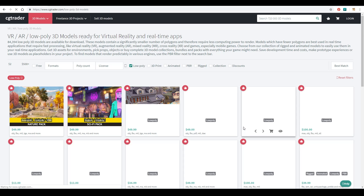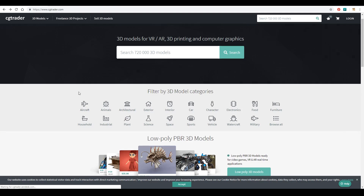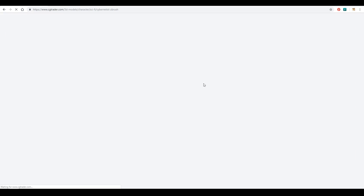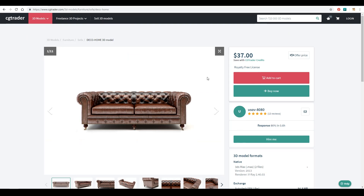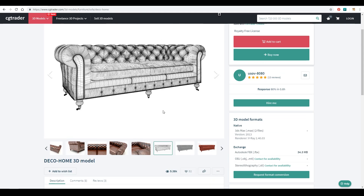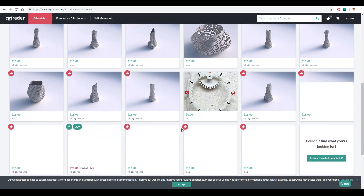Another popular site is CGTrader. This is more popular for artists because the commission rates are much better — between 70 to 90% depending on your reputation level. The traffic to the site isn't as much as TurboSquid but with commission rates like that I would probably recommend CGTrader over TurboSquid. They categorize their models well, not by program but by useful buyer subjects, so let's look at 3D printing or house categories for example, and you can get an idea of prices and quality. You get a quick preview of objects and can go in for more detail.